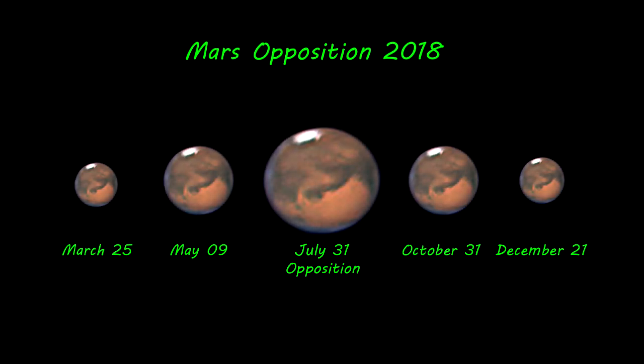Lastly, I made this illustration to show the difference in size that Mars will make during its passing by the Earth. As you can see, Mars will gradually increase, then decrease in size before and after opposition.